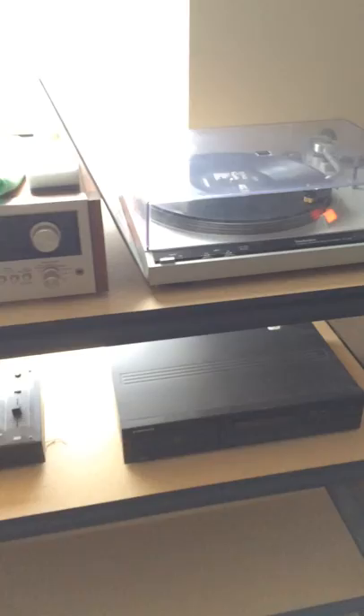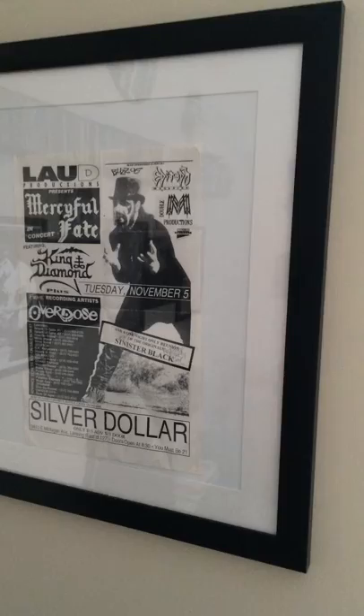This is my system: Technics turntable, Pioneer SL727 receiver, AKAI tape deck, Sony CD player, Realistic mixing board, and a Pioneer CD player.